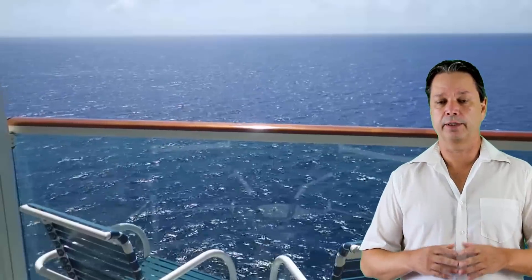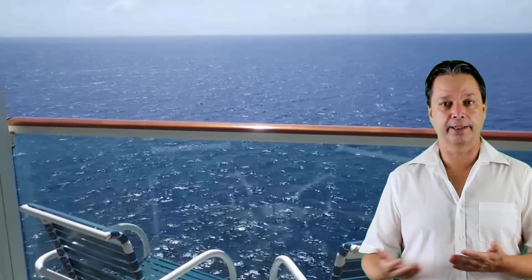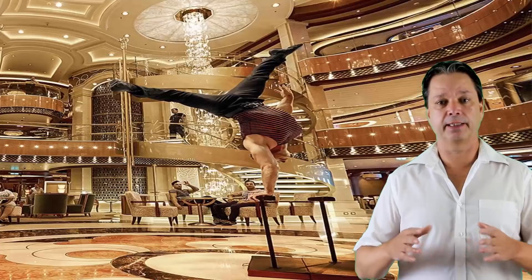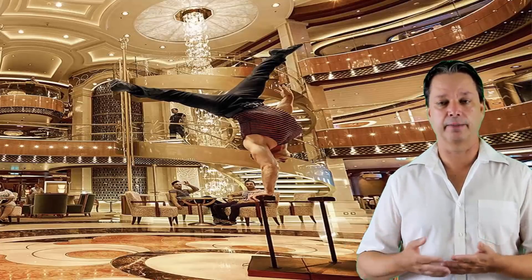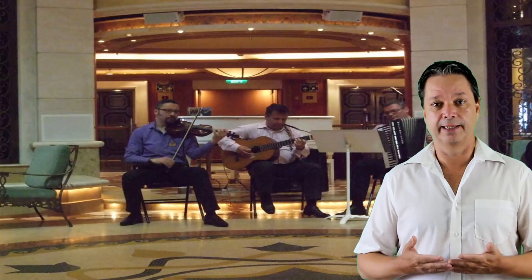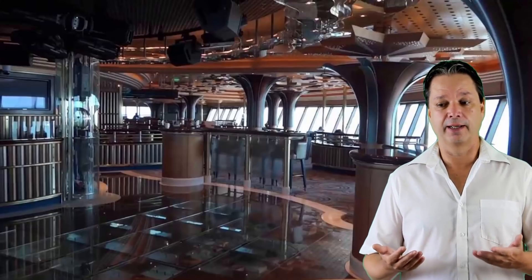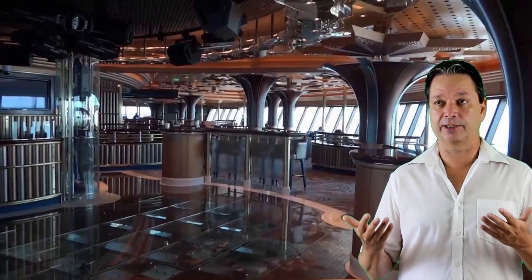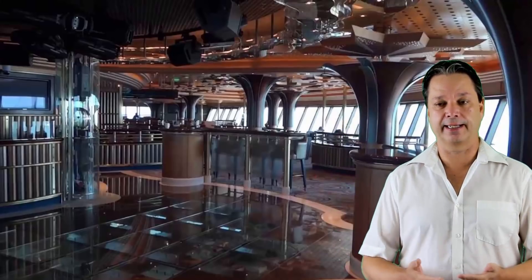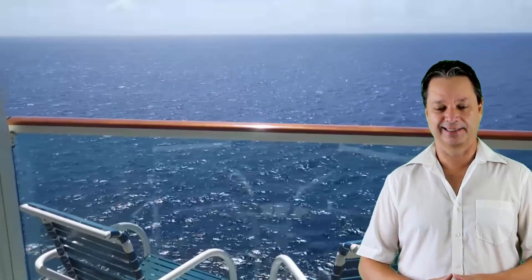As far as entertainment on board, there's a variety that shows up in the atrium — piano players, a jazz quartet, all kinds of music. They also have a couple of nightclubs on board, and probably the best one for late-night dancing and cocktails is Skywalkers Bar. It has a great atmosphere, floor-to-ceiling windows with great ocean views — definitely one of the better places on the ship to get your groove on.